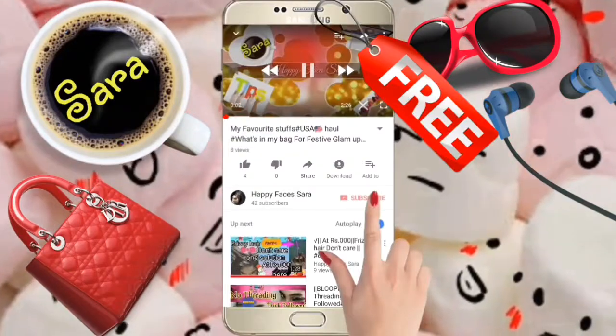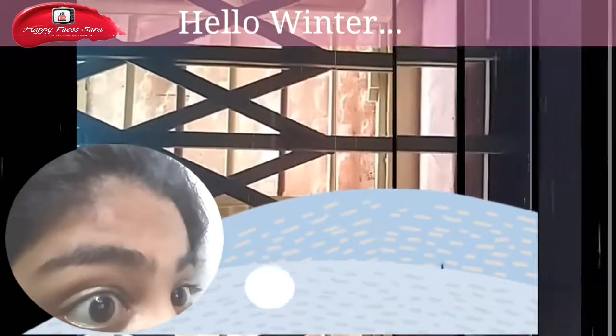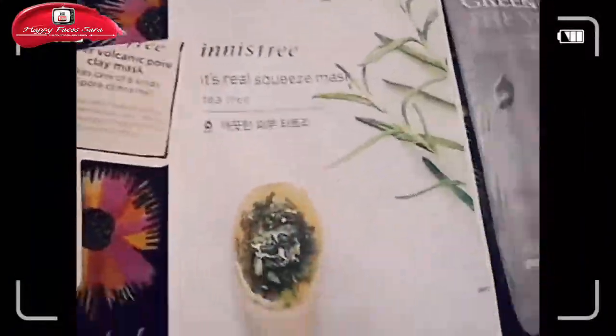Don't forget to subscribe to my channel and stay updated. Hello, winter! I just woke up after my refreshment. I'm a big addict to my cell phone and always busy with YouTube comments and Instagram likes. When I got this haul to my doorstep, I was excited to get all these poses and snaps.